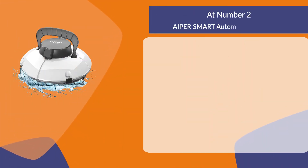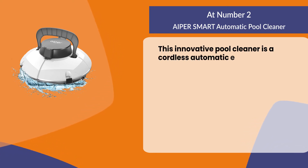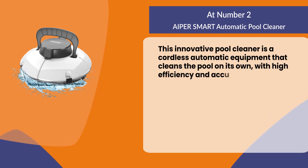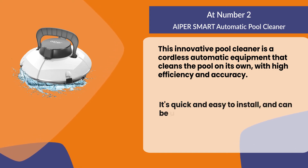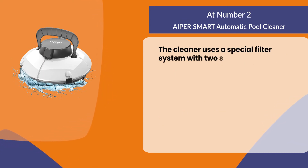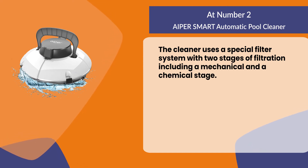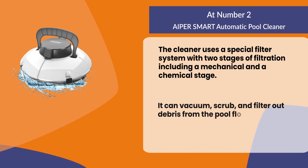At number two, the Hyper Smart Automatic Pool Cleaner. This innovative pool cleaner is a cordless automatic device that cleans the pool on its own with high efficiency and accuracy. It's quick and easy to install and can be used in any pool up to 25 feet long. The cleaner uses a special filter system with two stages of filtration, including a mechanical and a chemical stage.